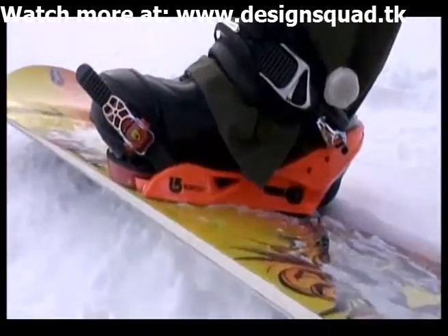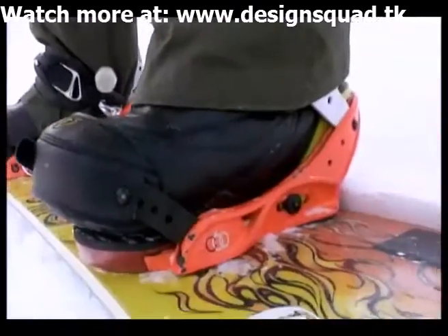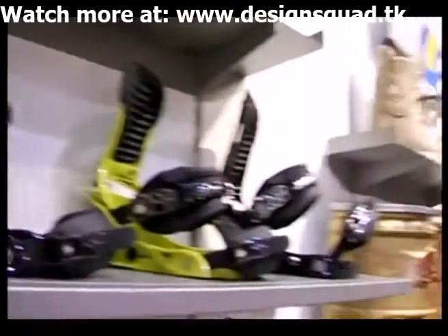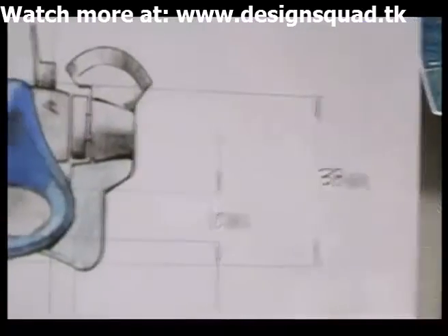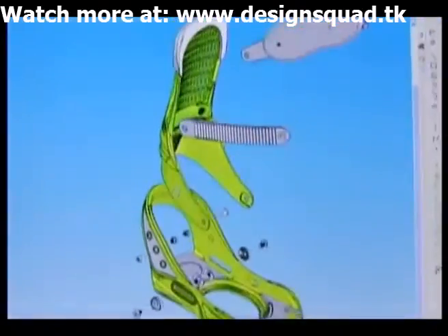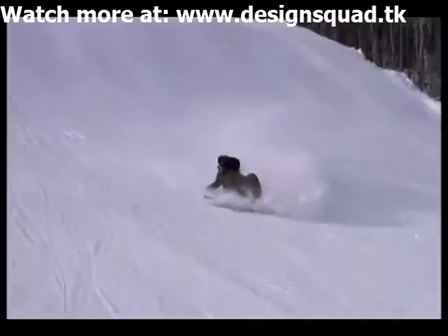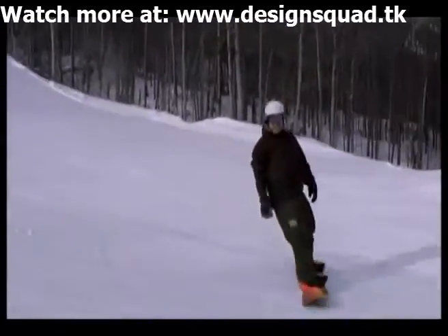A snowboard binding attaches your foot to the snowboard. My job is to take a concept and turn it into an actual product. I'll get artwork from our industrial designers and try to recreate their design intent while also trying to keep it strong enough, so when riders go off big jumps their equipment doesn't break, because people can get hurt pretty easily.